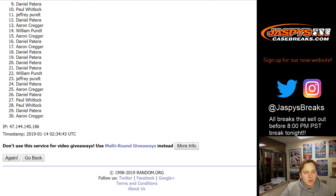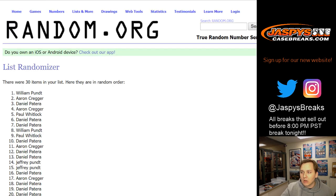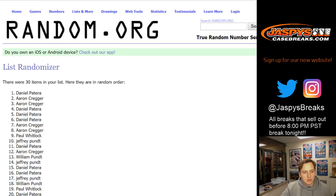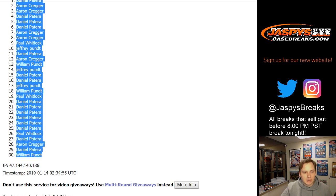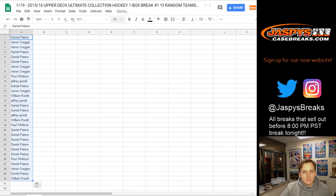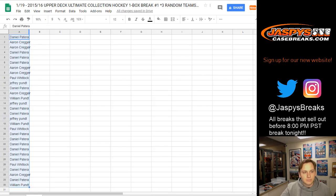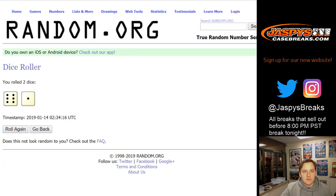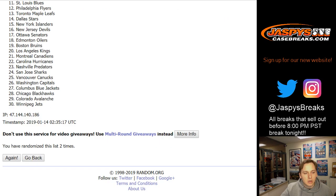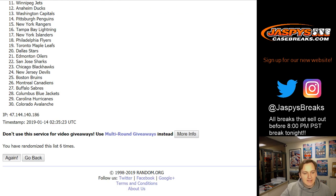Rolling one through seven for the participant list — we got Daniel P. down to William P. And now for the list of teams, rolling seven times as well — the Dallas Stars down to the Chicago Blackhawks.